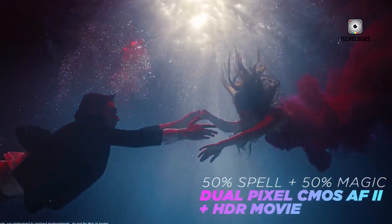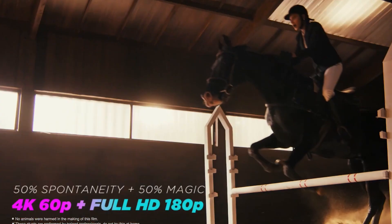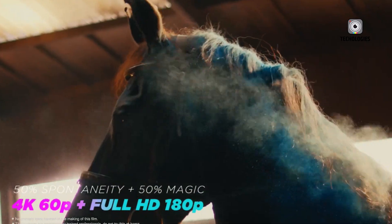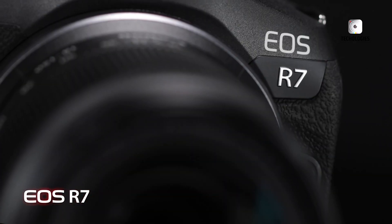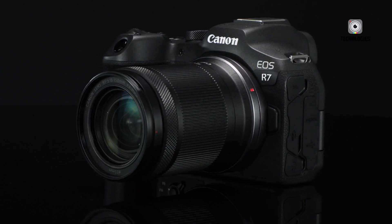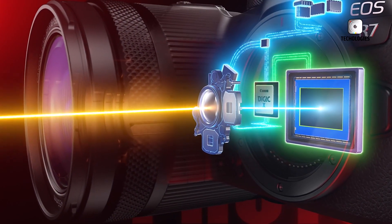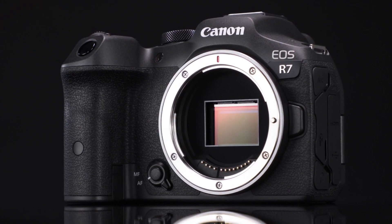The Canon EOS R6 III shines with its full-frame sensor, 6K video capabilities and professional-grade stabilisation, making it a versatile powerhouse. Meanwhile, the EOS R7 II impresses with its advanced stacked APS-C sensor and high-speed shooting, ideal for wildlife and sports photography. With so much anticipation surrounding both models, which one captures your interest the most? Share your thoughts and wishlist in the comments below — we'd love to hear from you!